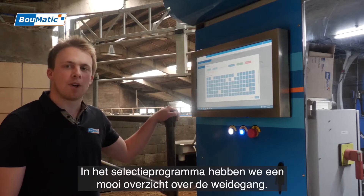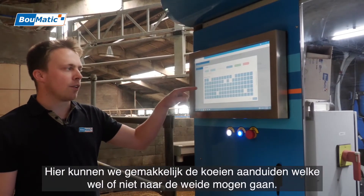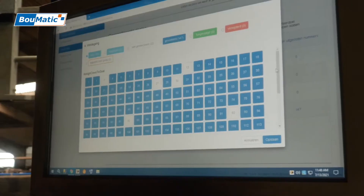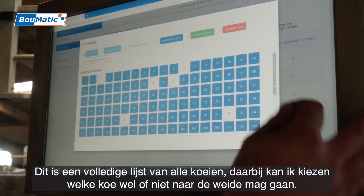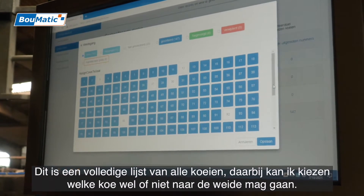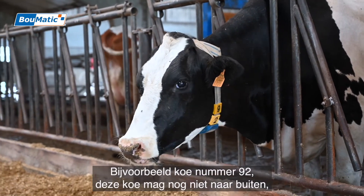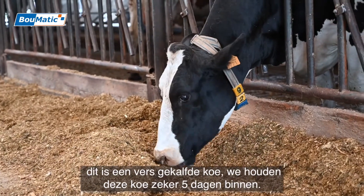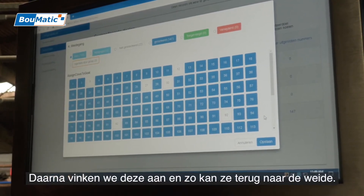In the selection program, we have a good overview of the pasture access. Here we can see all the cows who are not doing well. This is a complete list of all the cows, and I can choose which cows are not doing well. For example, cow 92 — this cow is not doing well; she is a fresh cow. We keep the cow inside for five days, then she can go back to pasture access.